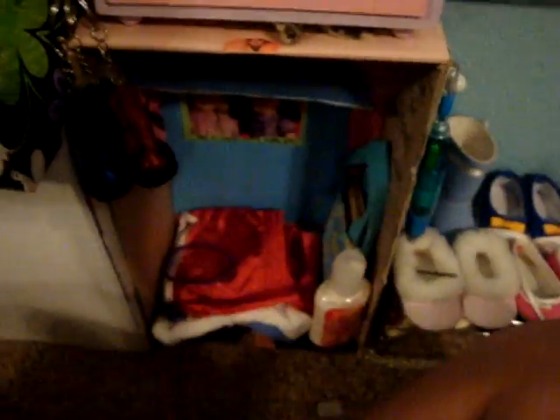Here's just a little picture frame. It's really tiny, guys. My hand is tiny. My friend gave it to me for my birthday.